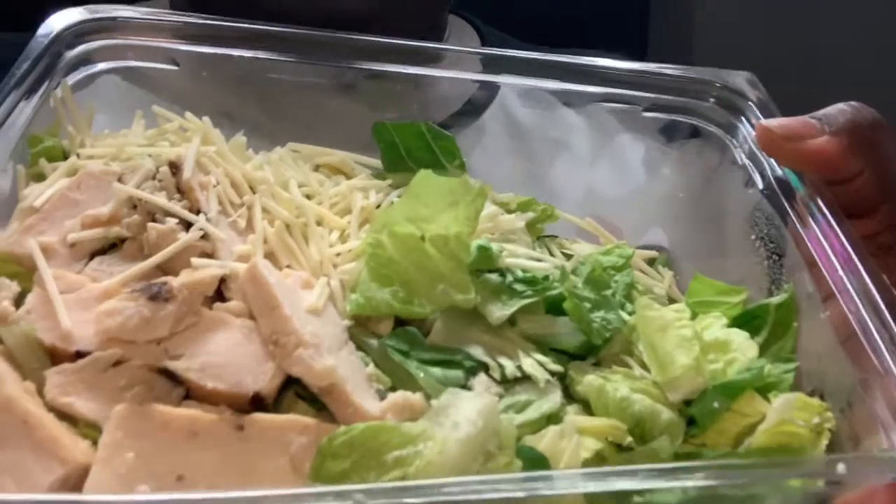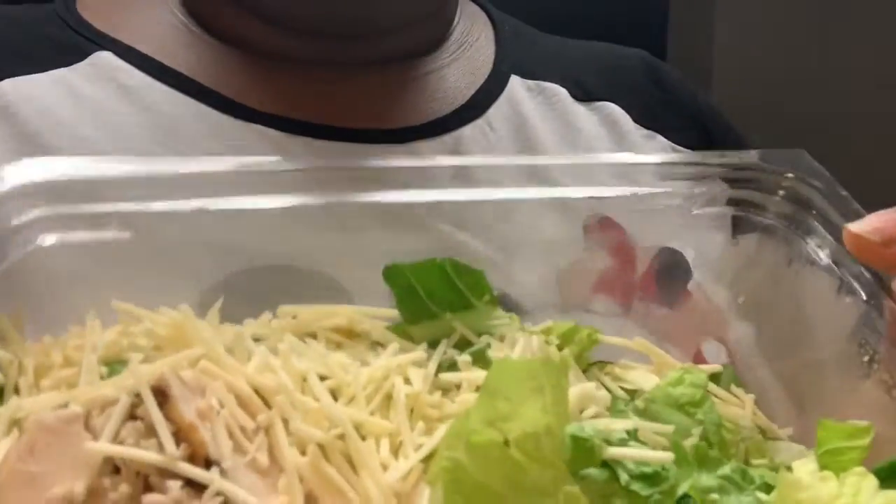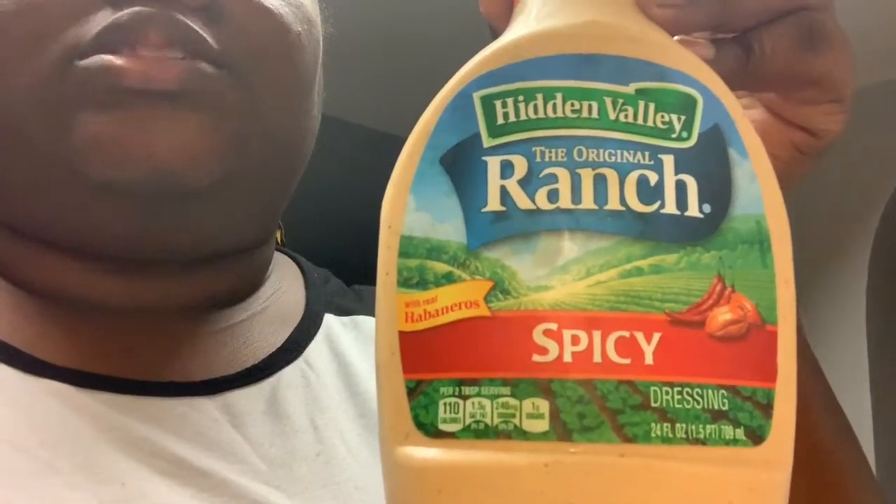It is lunchtime and I'm eating a chicken Caesar salad. The croutons are going in the trash and I'm not using their dressing either. What we have is the chicken, lettuce, and parmesan cheese. I'm probably going to add a little sprinkle of Mexican cheese on there, and I'll be using my Hidden Valley spicy ranch dressing. That's lunch.